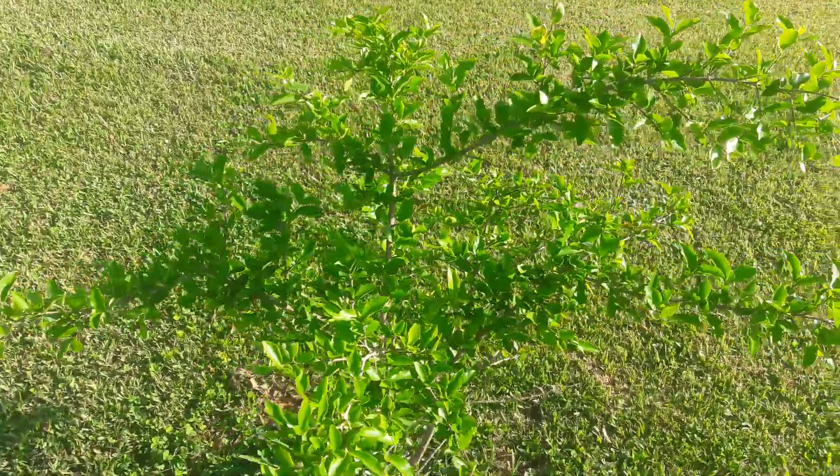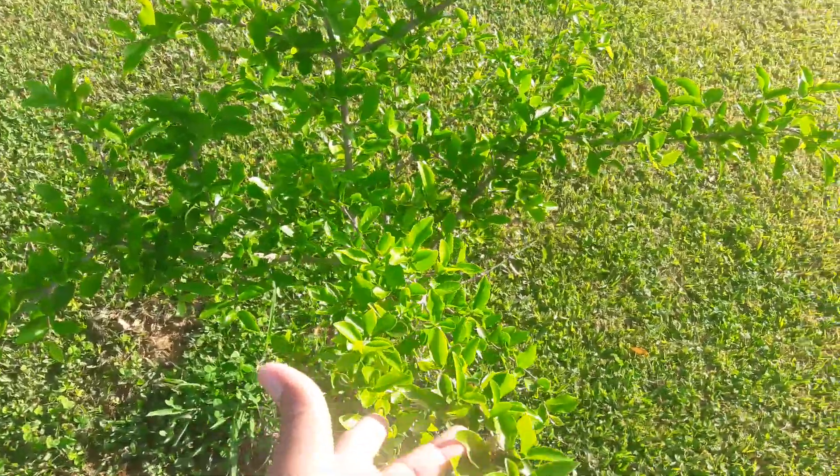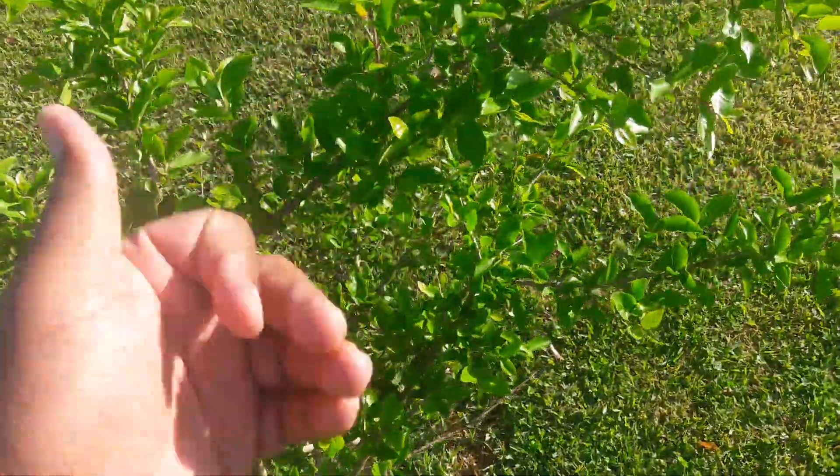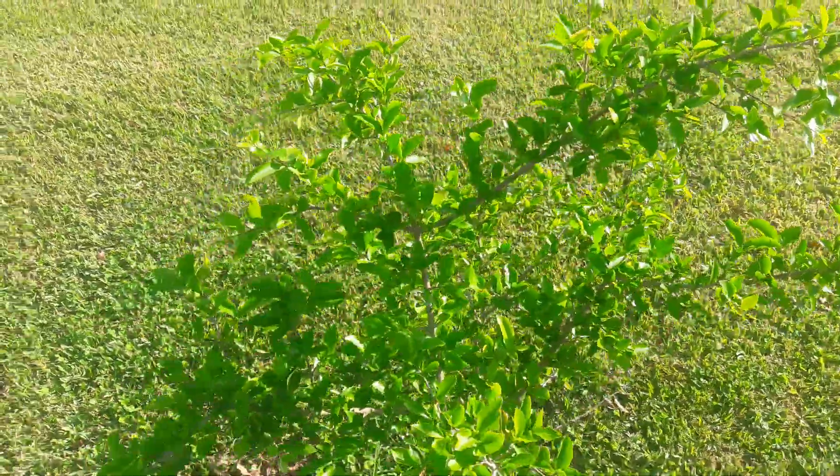So I'm hoping that next year I'll get something off of it. And the cool thing about the Barbados cherry is that it goes from flower to fruit in about 30 days.